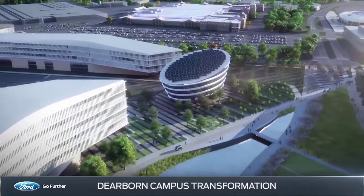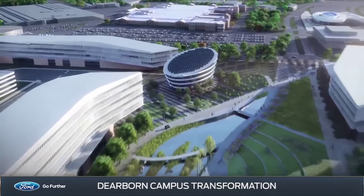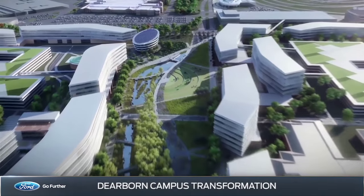The transformation of the Dearborn campus marks another defining moment in Ford's history, as it accelerates its transition to an auto and mobility company.